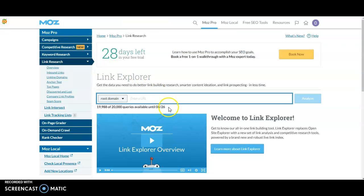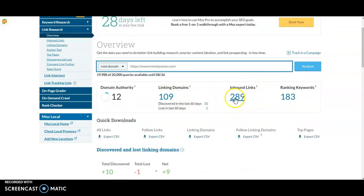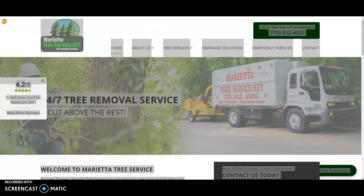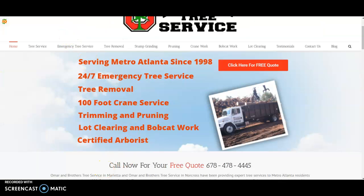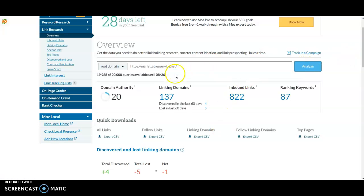You don't want a backlink from something like Pizza Hut because Google knows you're a tree service company — that's not going to hold any weight. Now this is a tool I use called Moz, costs about $200 a month. It tells me you have 289 links throughout the web from 109 linking domains, which is pretty good. The first result on our search has 822 links from 137 linking domains — what we really care about is those 137 linking domains, meaning actual websites doing the linking.